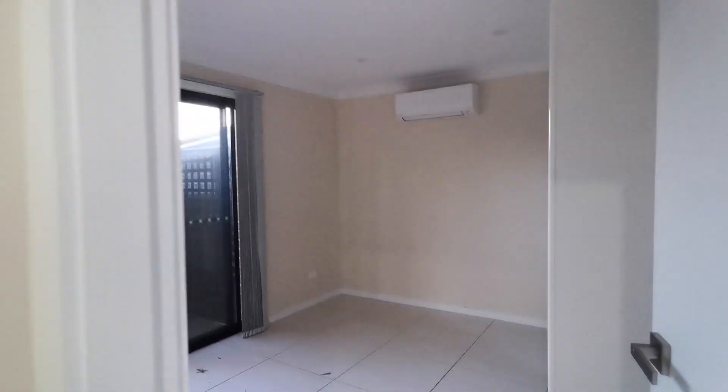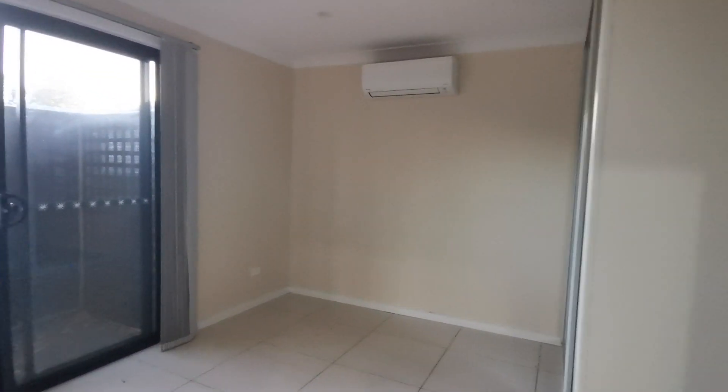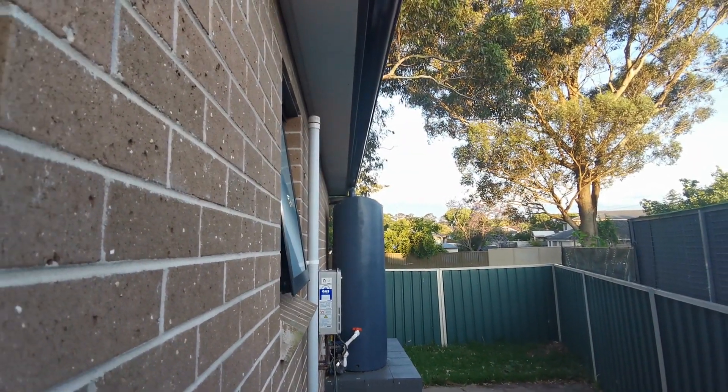Then bedroom two, a little bit bigger, roughly six square metres, with access to the backyard. Backyard has a gas heater.